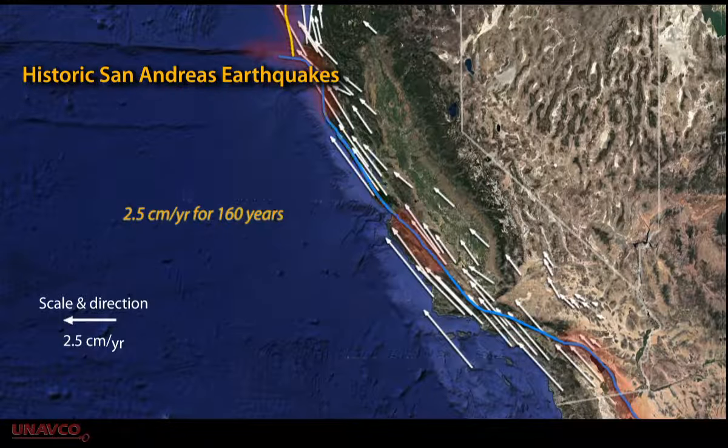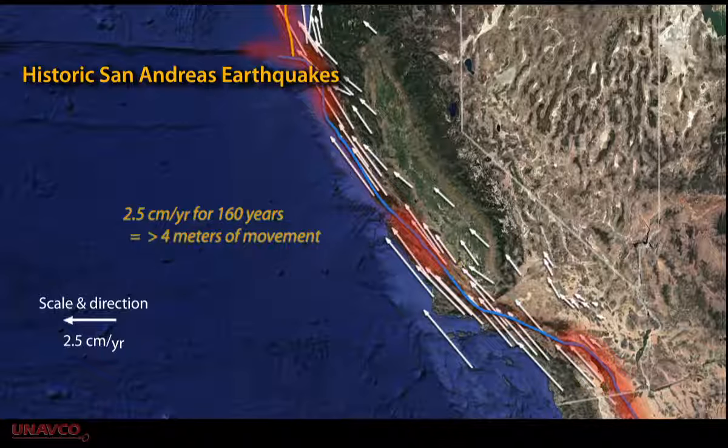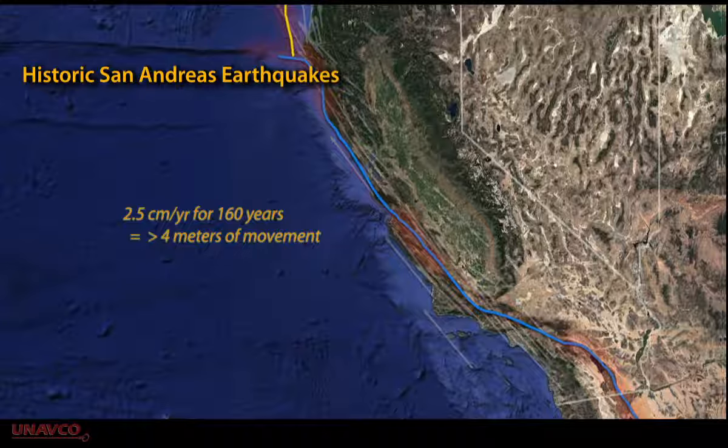For example, along the south-central segment, it's been more than 160 years since the last earthquake. With 2.5 centimeters a year of relative movement, that suggests there could be at least 4 meters of slip with an earthquake that approaches magnitude 8.